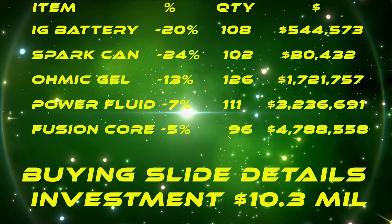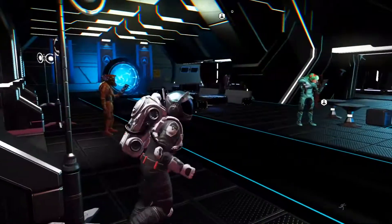Now that we've made all of our purchases, you can see that they were 20%, 24%, 13%, 7%, and 5% discount. Our total investment was 10.3 million. Now we're going to go to a different galactic terminal in a different star system, because the demand will hopefully be much higher than at the locally produced location where we just bought.